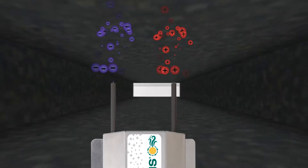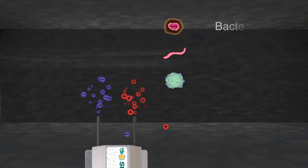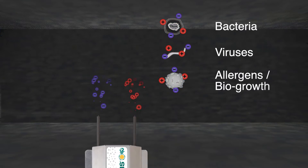Installed in an HVAC system, ionization purifies the air in three ways. First, the ions kill bacteria, viruses, allergens, and other bio-growth in the air and on surfaces.